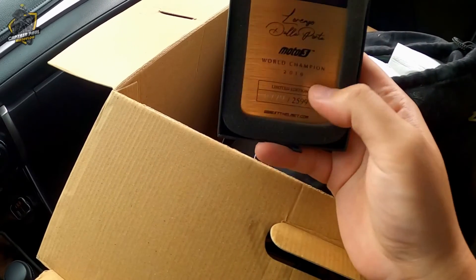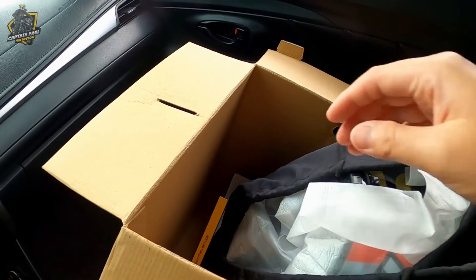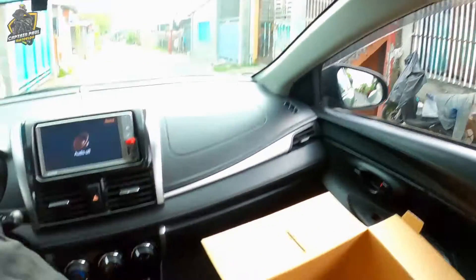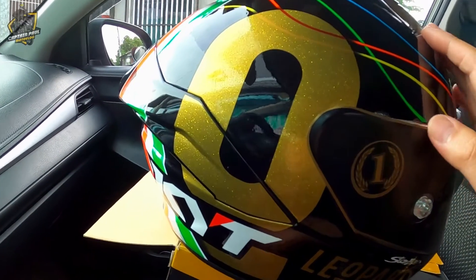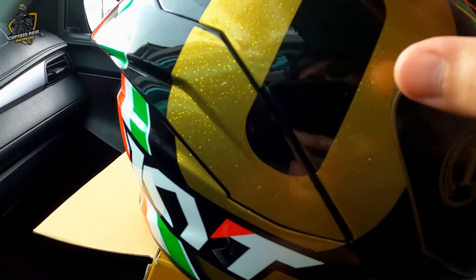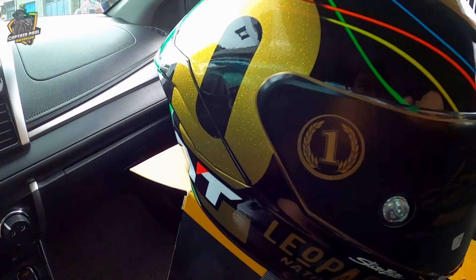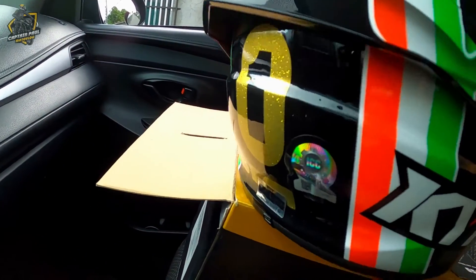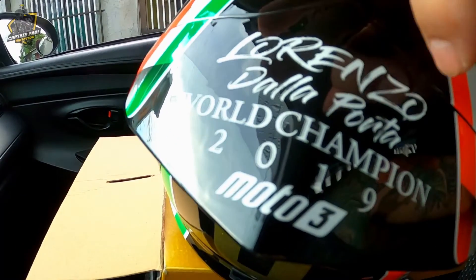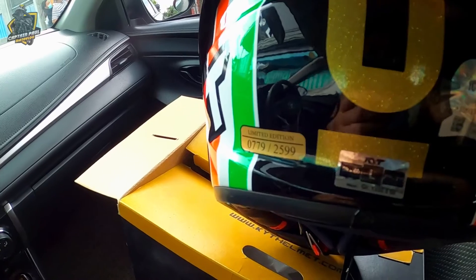So let us open the helmet guys. Grabe, ganda. First impression ko pa lang, nakita ko yung paint job nya — napakaganda. Meron syang glitters na metallic. Combination of black, gold and yung flag ng Italy. And then, the spoiler guys dito — kita nyo naman. Tapos andito yung pangalan ni Lorenzo Dalla Porta. And then number one — ito yung isa sa mga pinaka nagustuhan ko, meron syang number one.